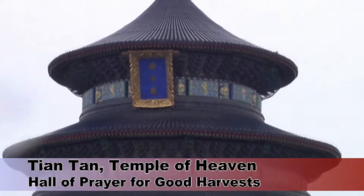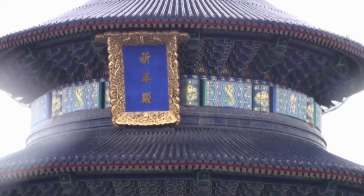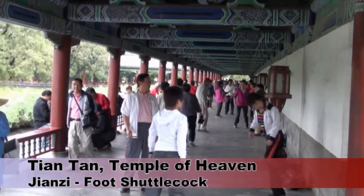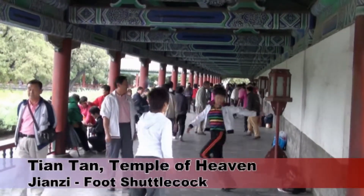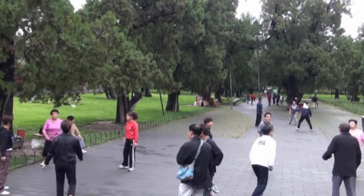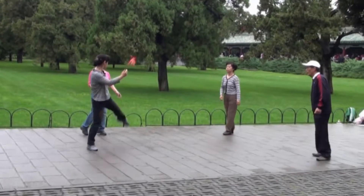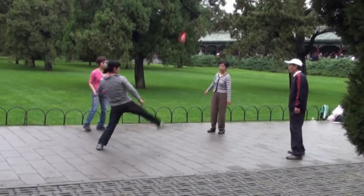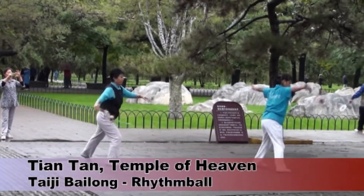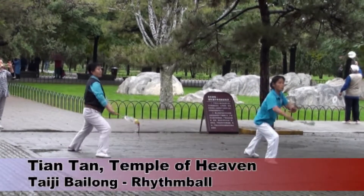Our visit to Beijing coincided with a three-day public holiday, the Mid-Autumn Festival. The park surrounding the Temple of Heaven was packed with local people. The most popular activity was playing cards, but more physical games were also quite popular. In this adaptation of Tai Chi, the aim is to keep a ball balanced on your racket as you perform various dance manoeuvres.